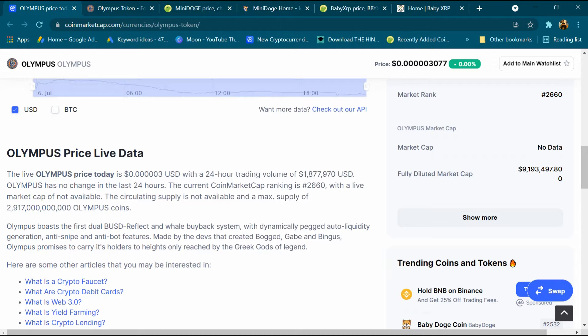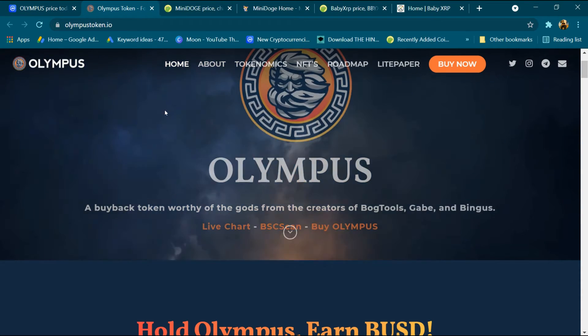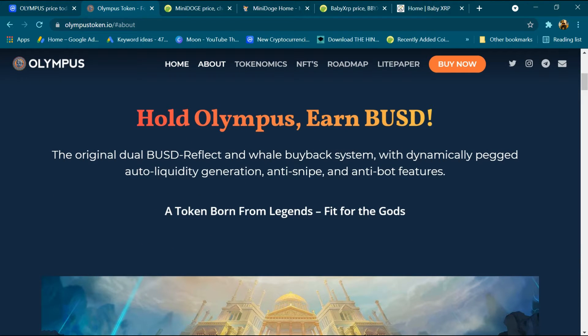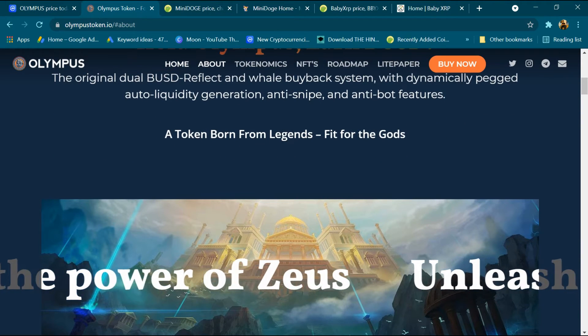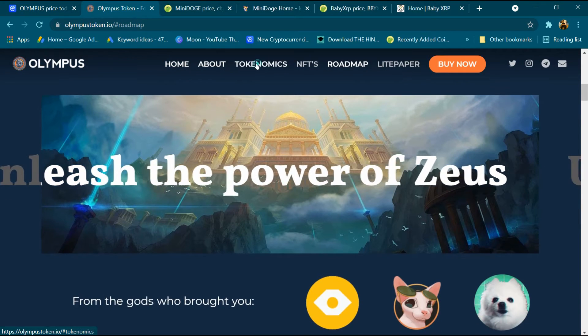Its total supply is around 2.9 trillion Olympus coins. After that we will open its website olympustoken.io. Clicking on 'About': hold Olympus, earn BUSD — the original dual BUSD reflect and whale buyback system with dynamic auto liquidity generation, anti-snipe and anti-bot features. A token born from legend, fit for gods.